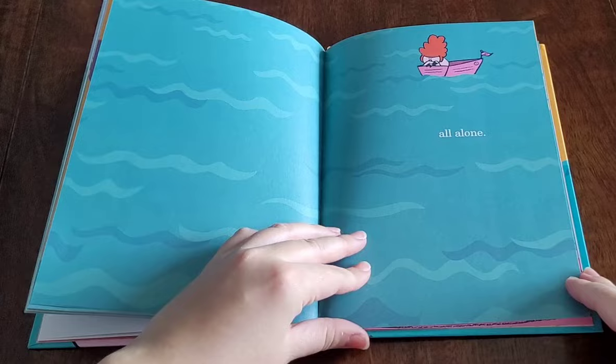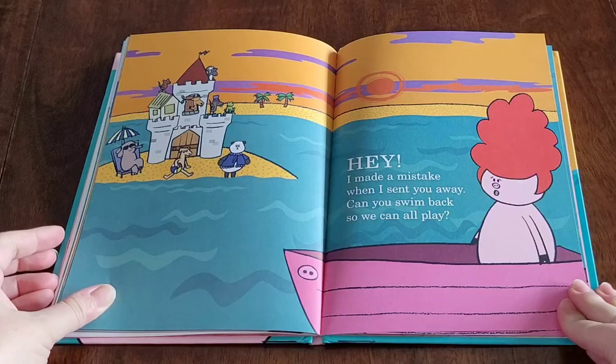Hey, I made a mistake when I sent you away. Can you swim back so we can all play?